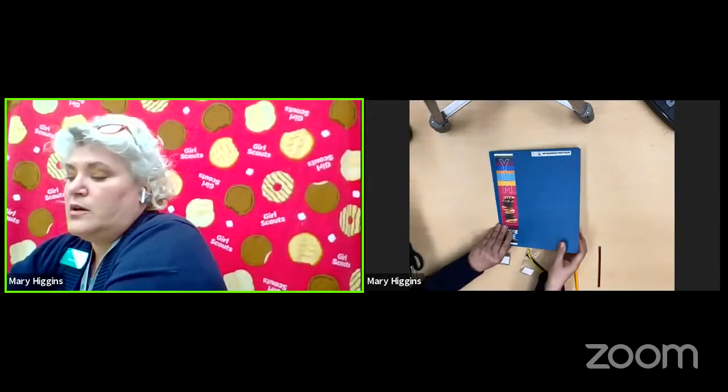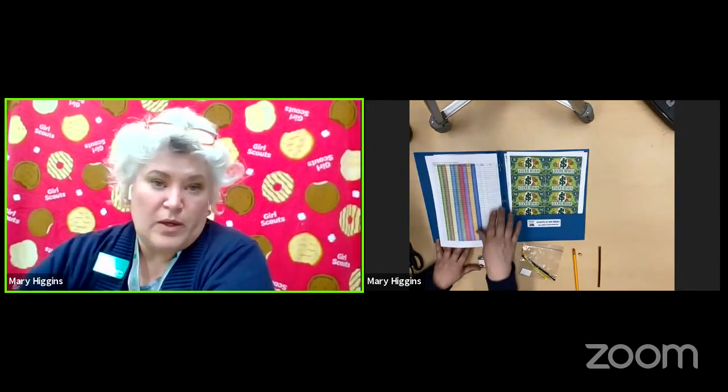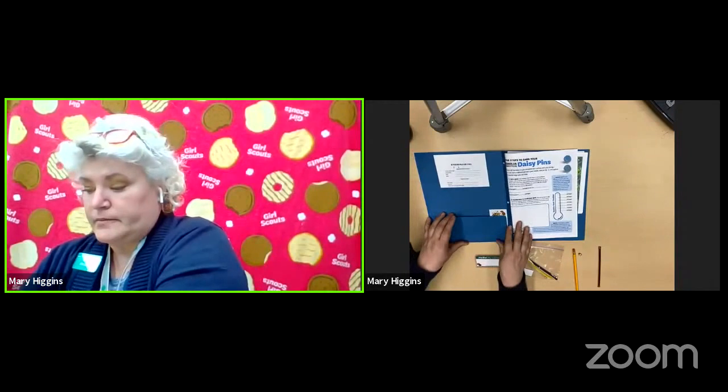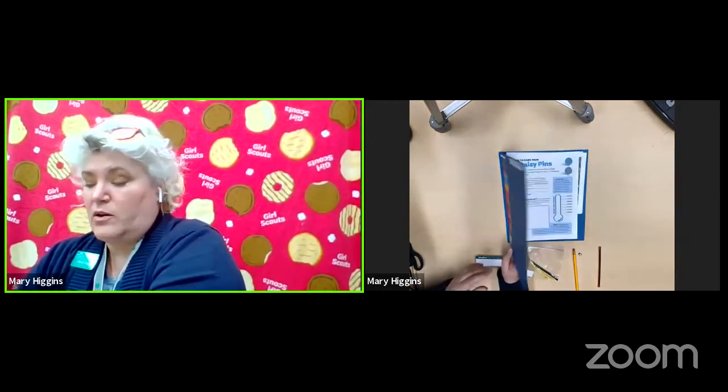I'm going to show you through the Daisy folder what's inside your portfolio when you open it up. Because Daisies and Brownies don't have the same dexterity as older girls, we went ahead and put the pages that have hole punches inside the three-hole prong already. I'll show you a little later for the older girls how you can fix that. On the inside pocket you'll find some stickers and I'll go over what you're going to do with those in just a moment.